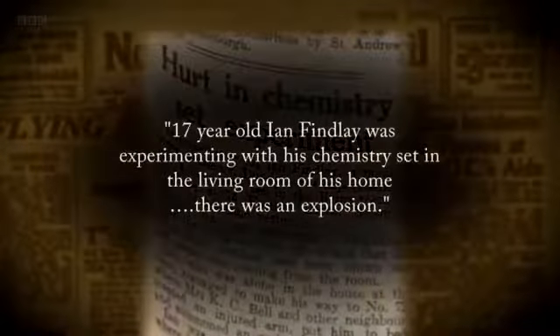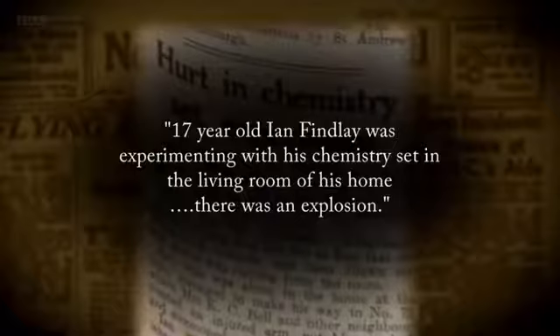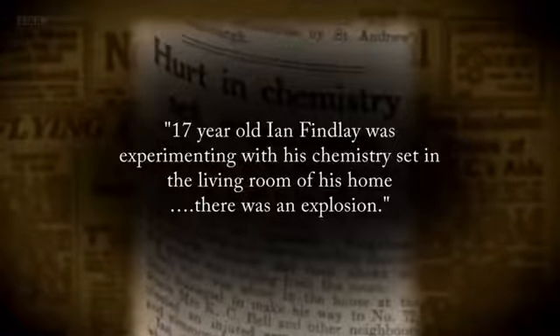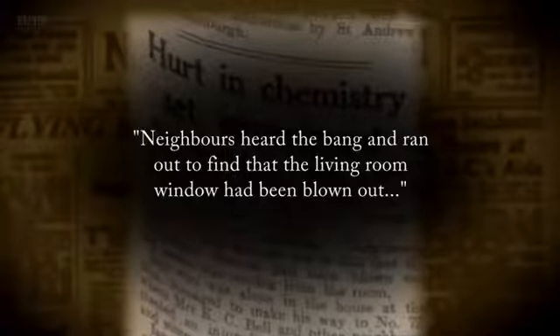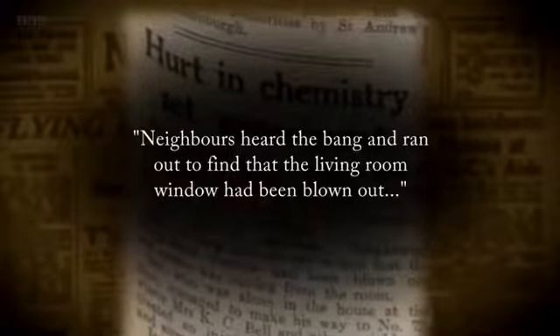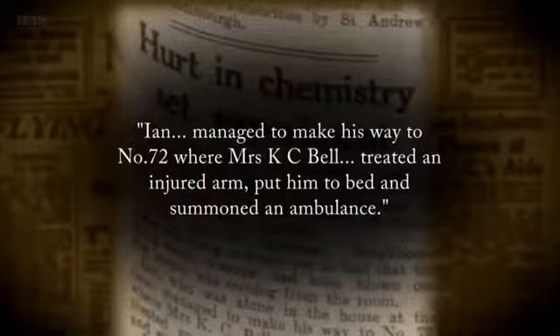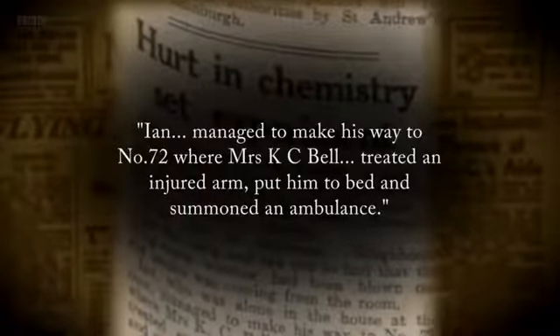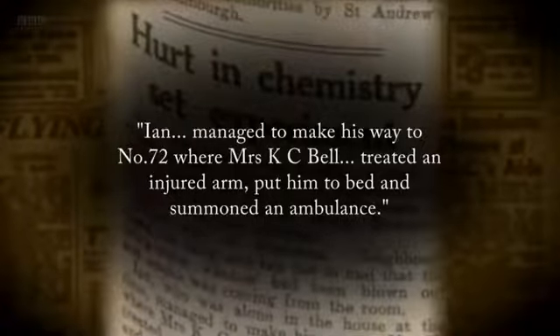17-year-old Ian Findlay was experimenting with his chemistry set in the living room of his home. There was an explosion. Neighbours heard the bang and ran out to find that the living room window had been blown out. Ian managed to make his way to number 72 where Mrs. K.C. Bell treated an injured arm, put him to bed and summoned an ambulance.